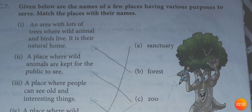No. 3: A place where wild animals are kept for the public to see is called a zoo. No. 3: A place where people can see old and interesting things is called a museum.